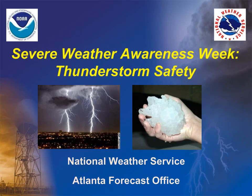We are kicking off Severe Weather Awareness Week with Thunderstorm Safety. Each day this week will feature a different element of severe weather that could impact you, while providing helpful information on how you can better prepare and be aware. The following information was prepared by the National Weather Service Atlanta Forecast Office.